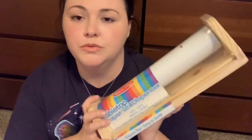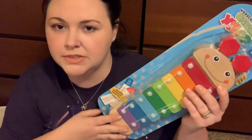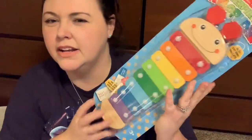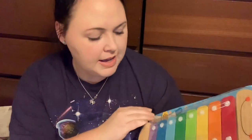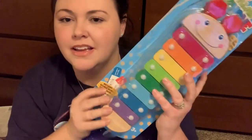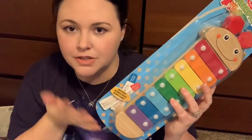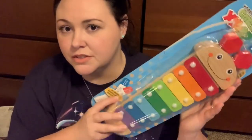For his little music area, he doesn't have a xylophone yet. This is Melissa and Doug — it's wooden with metal keys and comes with little bangers, the antlers, where you pull the stick out. He loves to hit stuff. He already has a drum with some sticks, and I think this will be a great addition to the music center I'm setting up in his playroom.